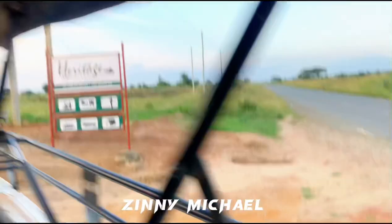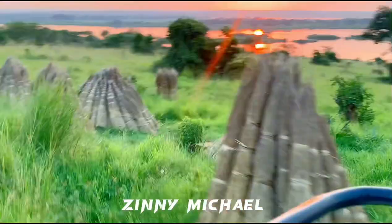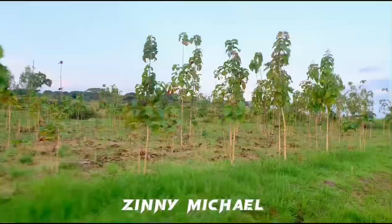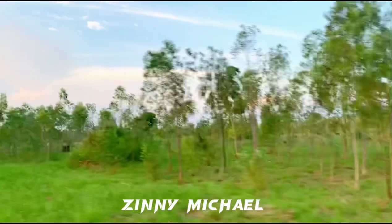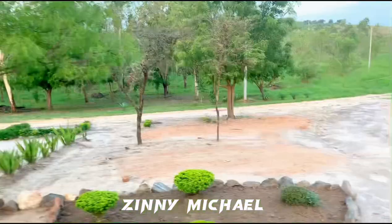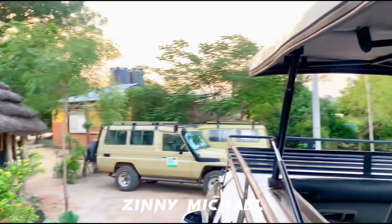So after everything, we started heading back. We lodged at Heritage Hotel, and it's actually a long journey to get there — I think it took us about two and a half hours to get down. This place is so, so beautiful; it's filled with nature and calmness. Everywhere is so calm — no noise, just the animals, the trees, and the people there. This is a very beautiful place. We got to our hotel very late in the evening, around 7pm, and we were all very tired.